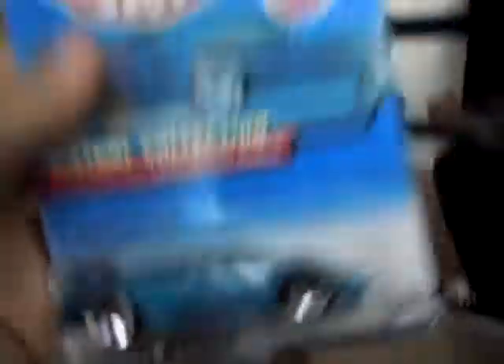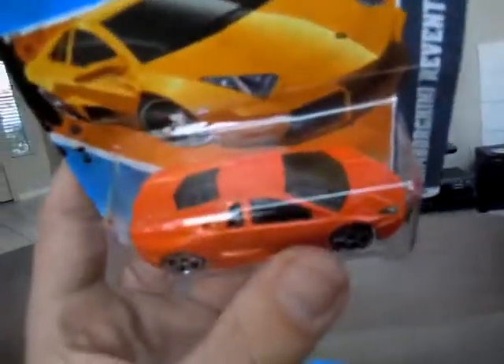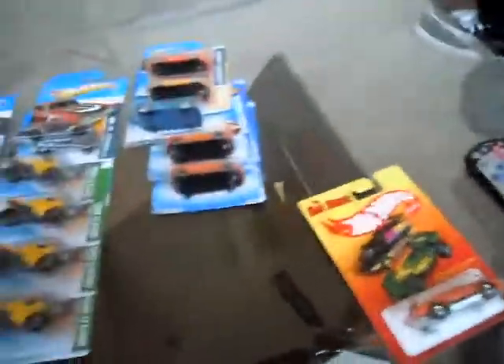I found this in the Swap Meet Virtual Collection — it's a real nice blue, though the card's kind of beat up with soft corners. But I hadn't seen this one before. Found a couple short cards that I didn't have: the Lamborghini Reventon Roadster. These came out before I started collecting this year, so I found the orange variation and the regular one as well. There are my newer Lamborghinis for now.